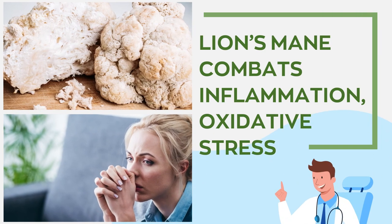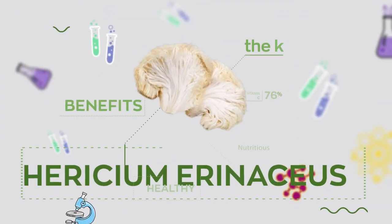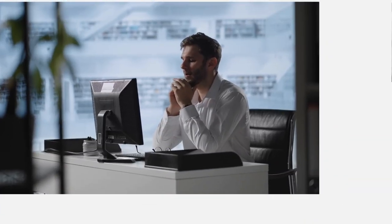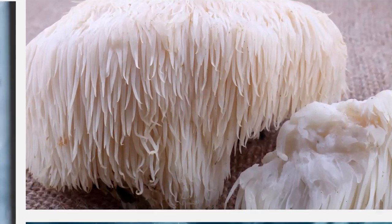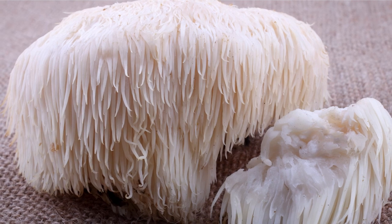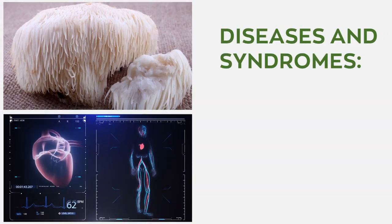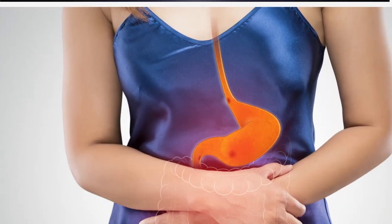Lion's mane combats inflammation and oxidative stress. Hericium erinaceus has potent anti-inflammatory and antioxidant activity. Oxidative stress is implicated in many degenerative diseases and syndromes, including cancer, diabetes, and heart disease.